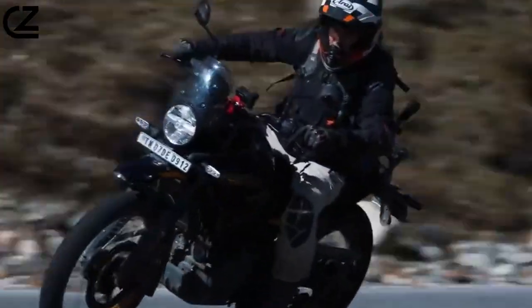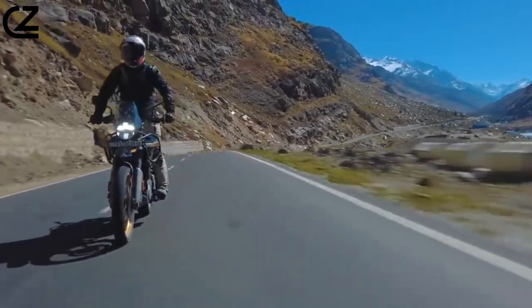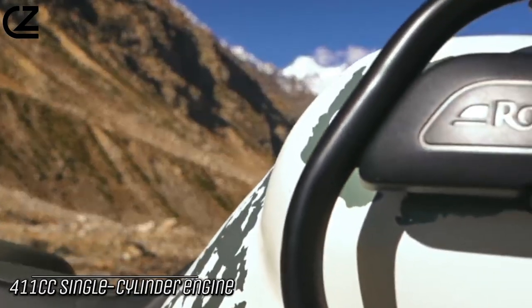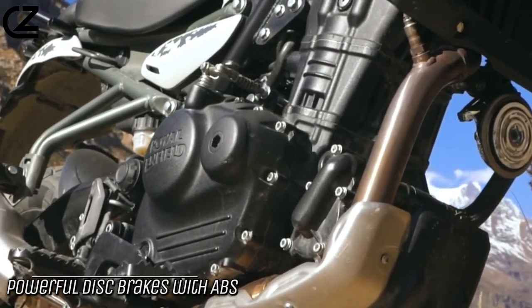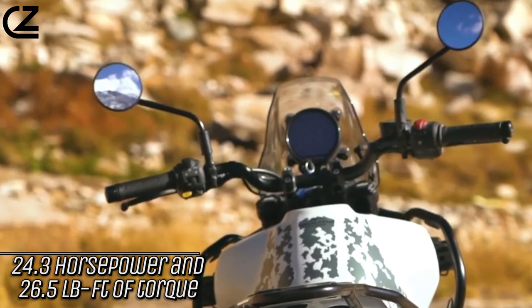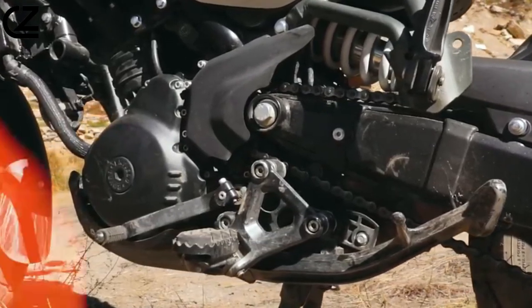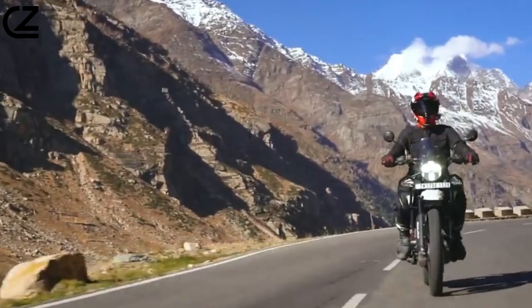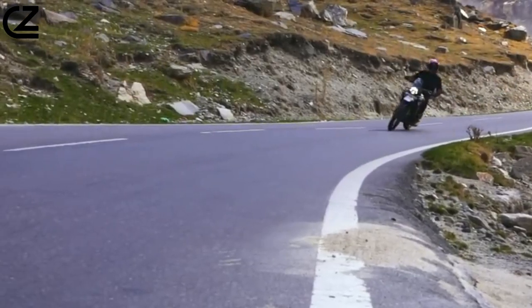The Himalayan 450 also has a comfortable and upright riding position that makes it easy to ride for long distances. The bike is powered by a 411cc single-cylinder engine that produces 24.3 horsepower and 26.5 lb-ft of torque. The engine is smooth and torquey, delivering plenty of power for both on-road and off-road riding. The Himalayan 450 also has a fuel-efficient design and can get up to 40 miles per gallon.